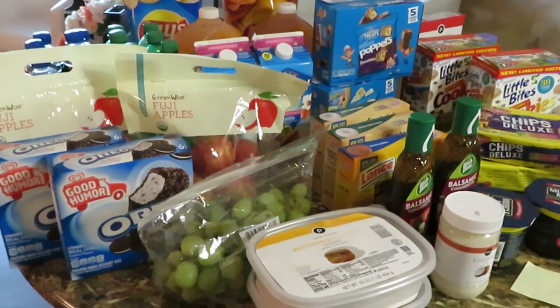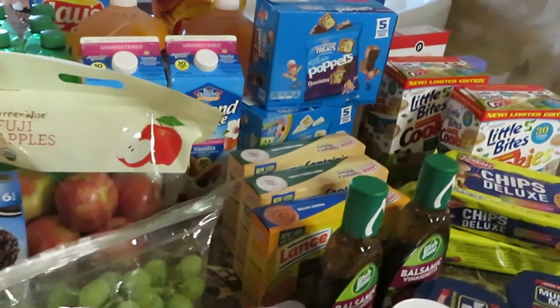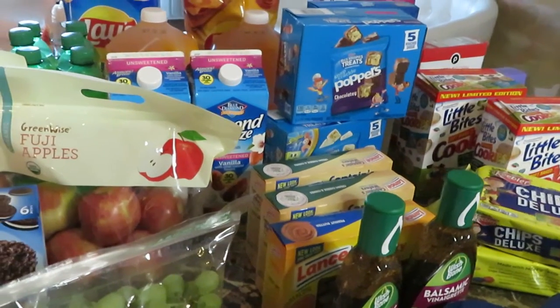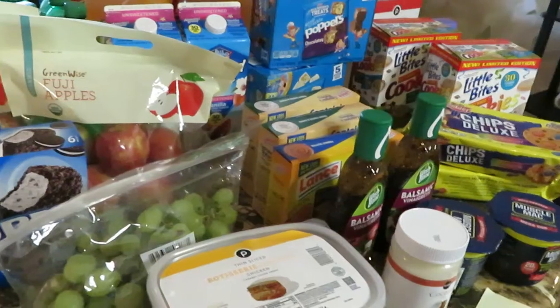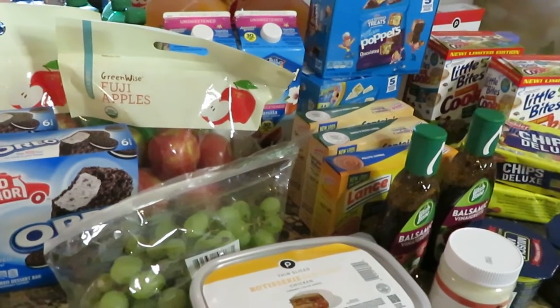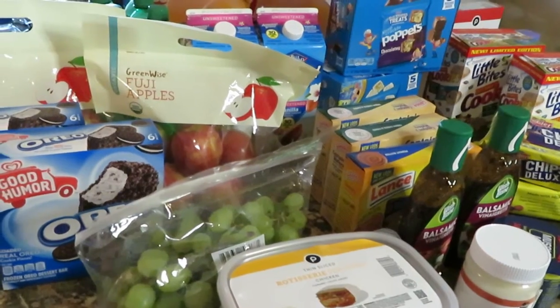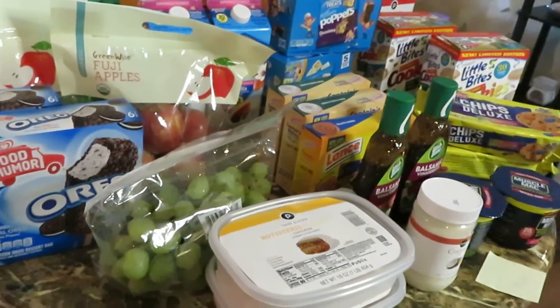Hey guys, it is Arika Misha and I am here filming my Publix weekly haul. This is for October the 29th to November the 4th. I do apologize for not posting last week. I just want to remind you guys I am in the middle of remodeling my kitchen so it's a mess — I wasn't going to record this week but I said you know what, let me just go ahead and record.